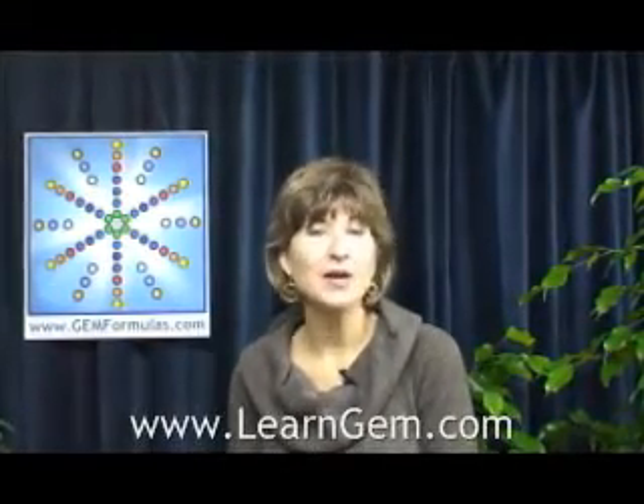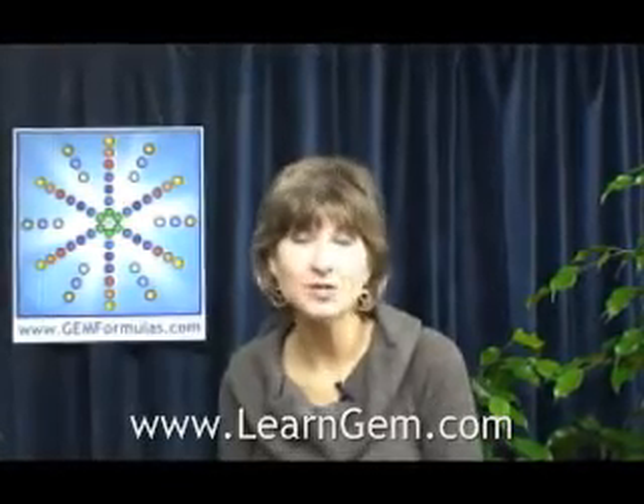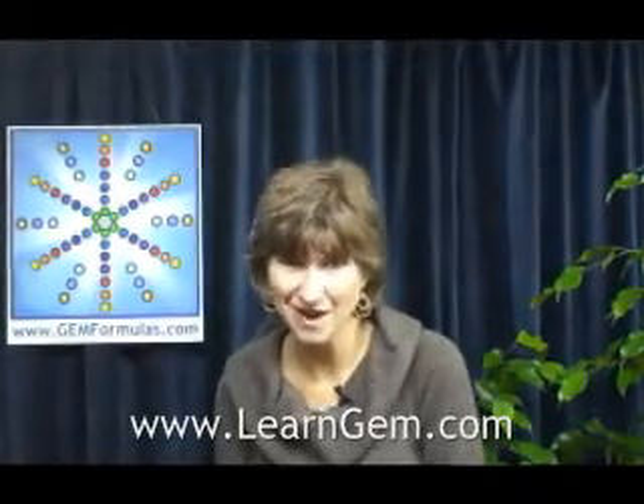Thank you for your interest in Gem Formulas and I'll see you in the next video. My name is Isabel Morton. If you would like to learn more about how Gemstone Medicine can help you, you are welcome to visit my website, www.learngem.com.